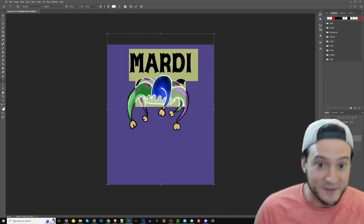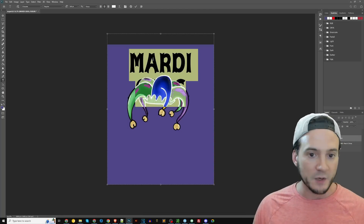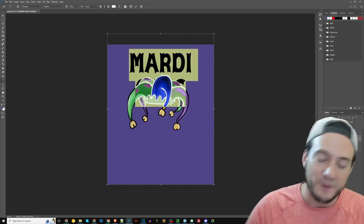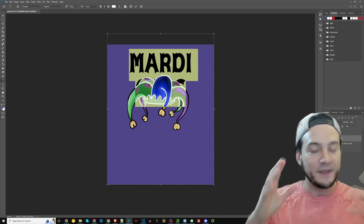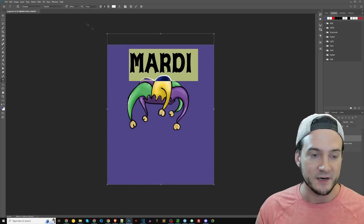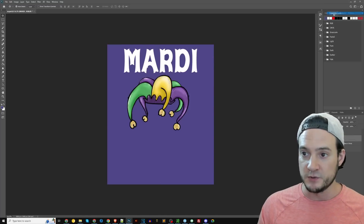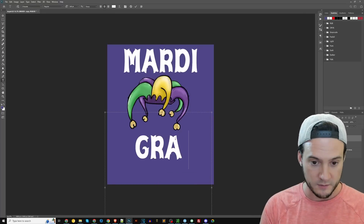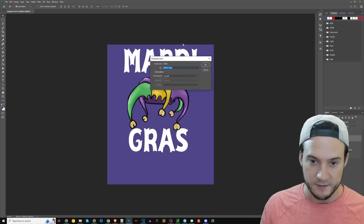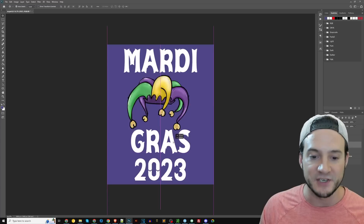So I just drag and drop this graphic here — boom, middle of the shirt. I'm not going to be impressing anybody with my graphic design ability, but my sales kind of speak for themselves. This is more or less what I'm doing. If I just say 'Mardi Gras' it's going to be tough to compete because those are such generic keywords. So I'm going to duplicate this text layer and add a second line: 'Mardi Gras 2023.' Just by adding 2023, I suddenly have less competition on my primary keywords.